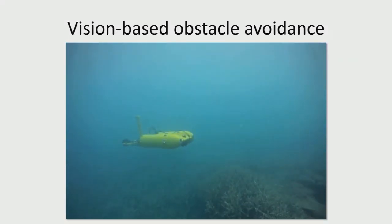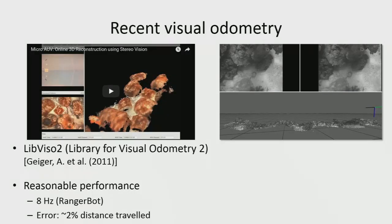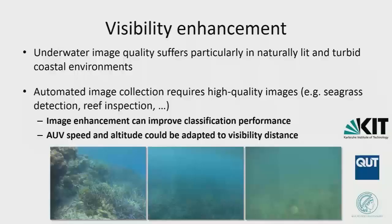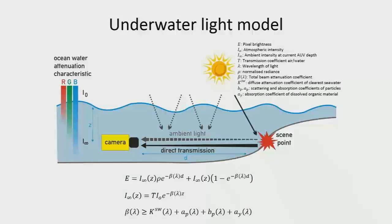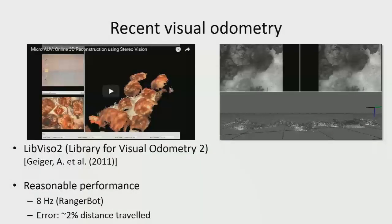There are a lot of new visual odometry systems out there now — libviso2, which I'm sure many of you have used, showing small-scale demonstrations of what it can do. We do employ a version of this on our systems and can get quite reasonable performance on the hardware.